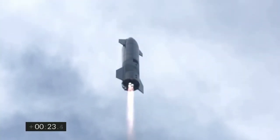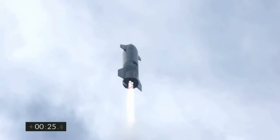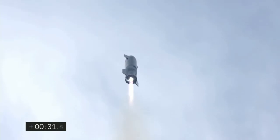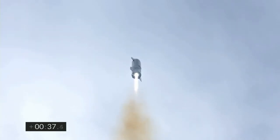Fc-2, please prepare for section 35, OSC, Fc-1, LVN. T plus 30 seconds, Starship 10 has liftoff. It's headed to 10 kilometers on its test flight from Boca Chica in Cameron County, Texas.